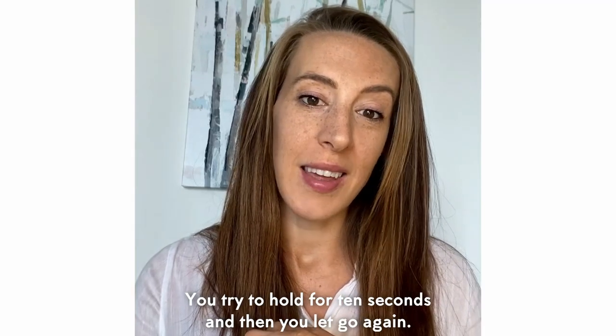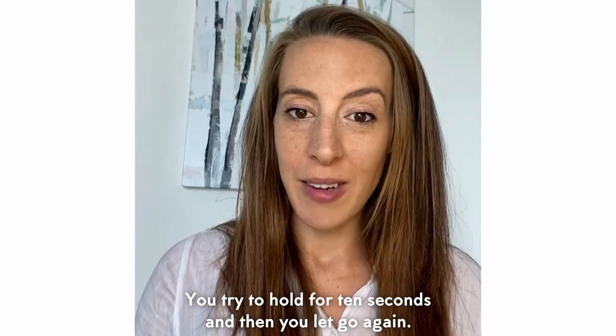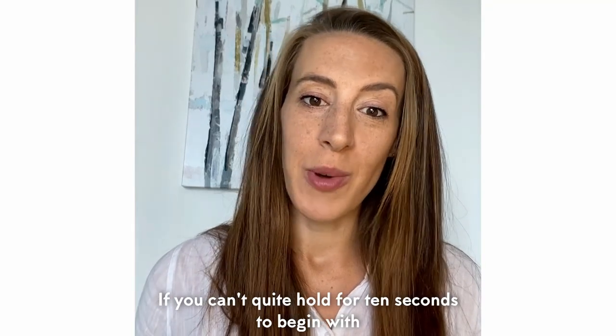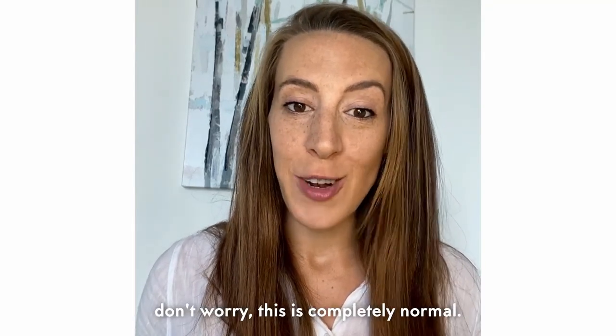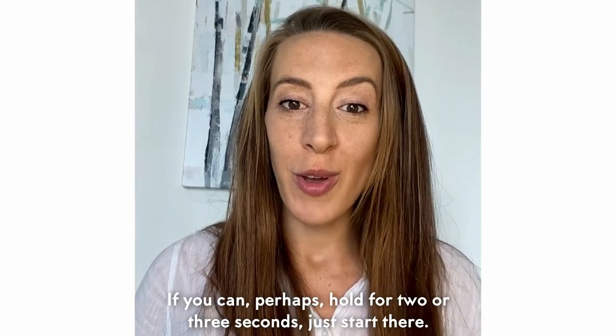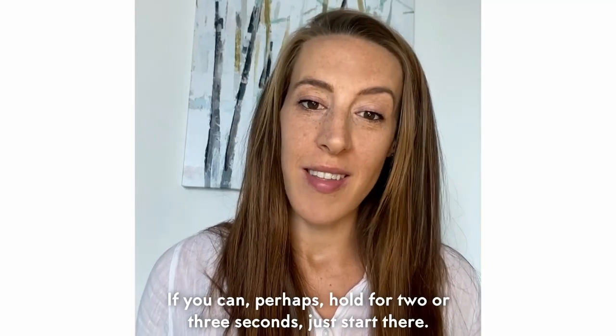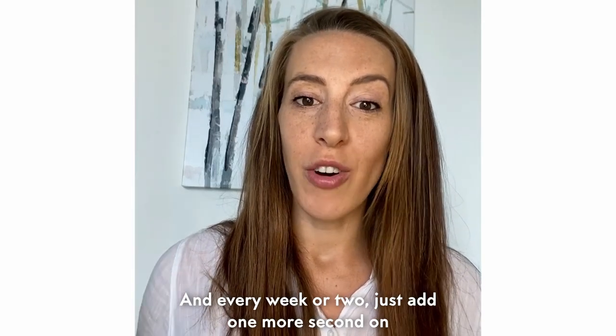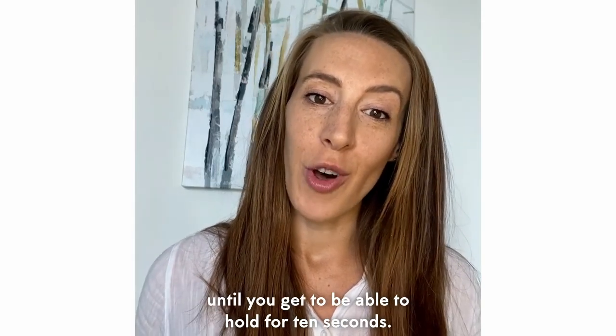For the long squeezes, try to hold for 10 seconds and then let go again. If you can't quite hold for 10 seconds to begin with, don't worry — this is completely normal. If you can perhaps hold for two or three seconds, just start there, and every week or two add one more second until you're able to hold for 10 seconds.